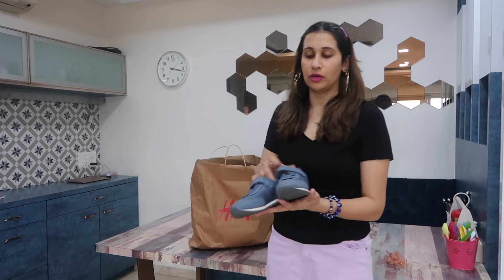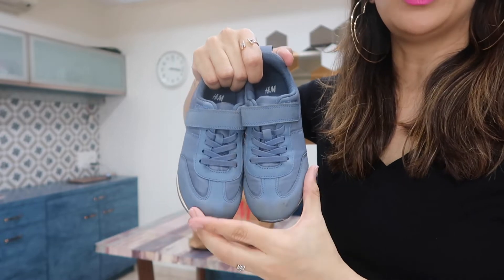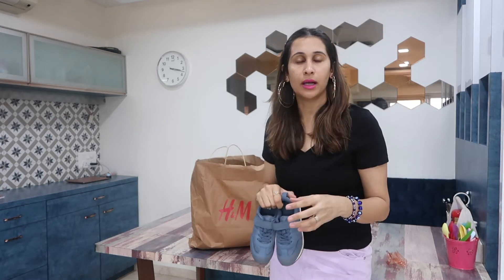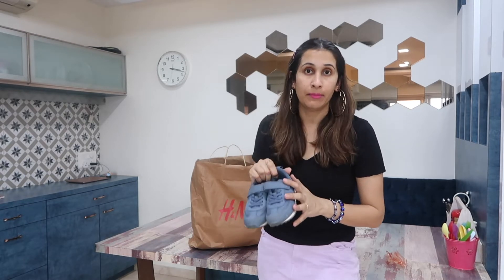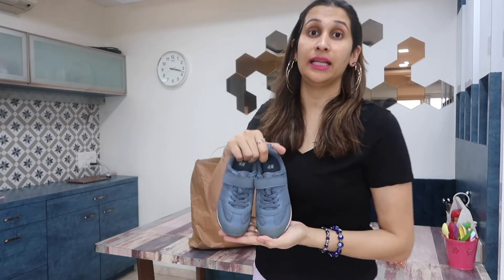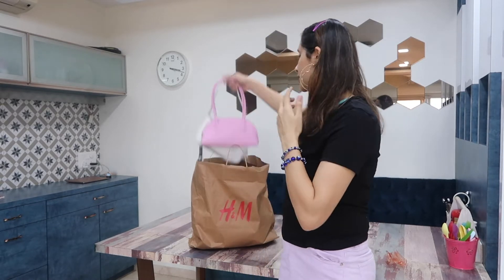Starting with the shoes we picked from H&M — this is a blue color shoe, it also came in brown, and we bought it for Ayan's birthday. He's five years old now, very particular about clothing — he likes plain styles with a small logo. It's become a tradition to take him birthday shopping, and his dad picked these up. He loves them and they go with almost everything.